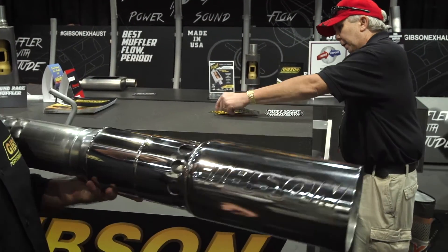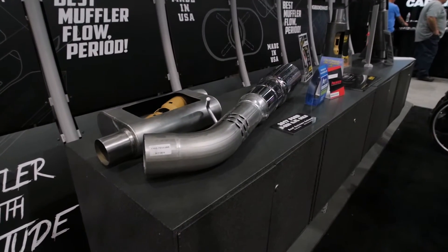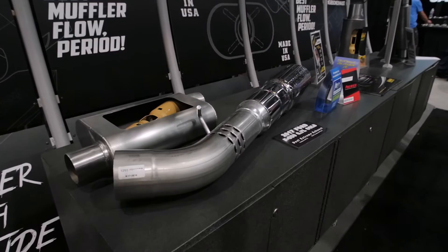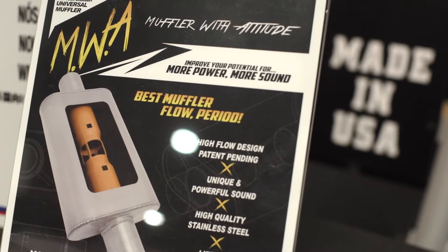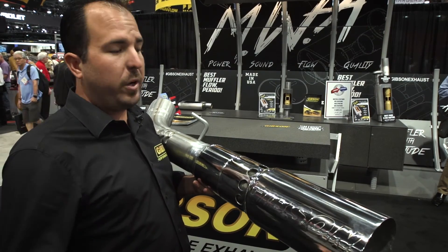It's designed to give you the aggressive look out behind each rear tire. You can see this on some of the award-winning F-250s in the Ford booth. Go to our Instagram and our Facebook and check out all of our footage for it. But this system is the one that you want. It's an aggressive look. We call it our extreme dual because it's pretty darn extreme.